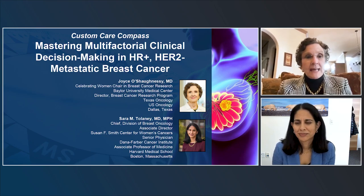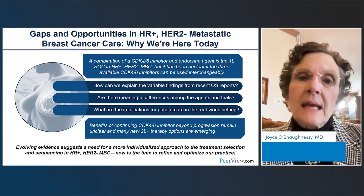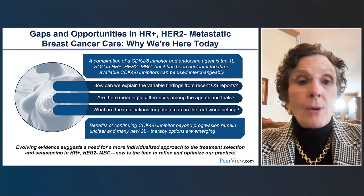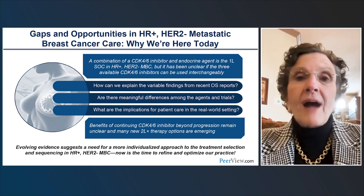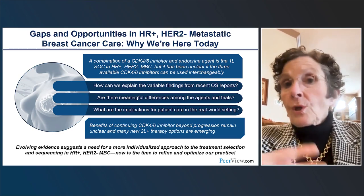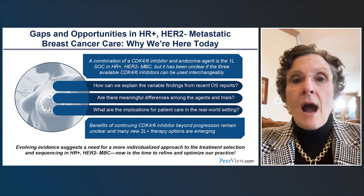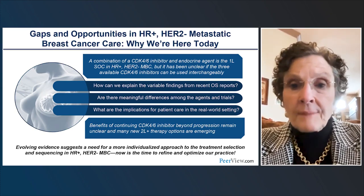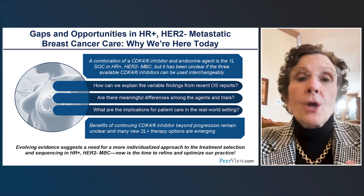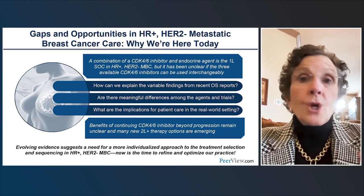Here's a bit more about what we'll be talking about today. We're going to discuss gaps, unmet needs, and opportunities for improvement. We'll cover new data on overall survival in the first-line HR-positive HER2-negative metastatic disease setting, including the similarities and differences between the CDK4/6 inhibitors, the various patient populations they were studied in, efficacy data in subpopulations, and what this means for real-world practice — including choice of CDK4/6 inhibitor and management of toxicities.